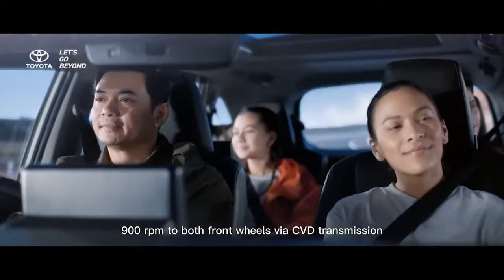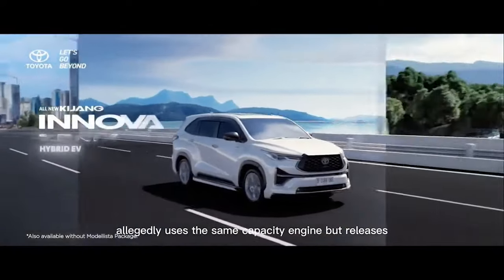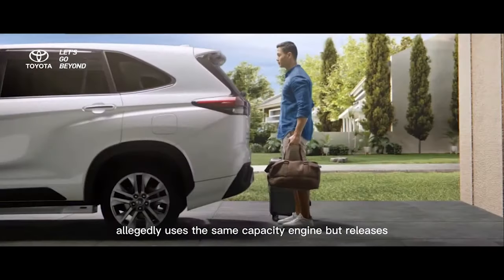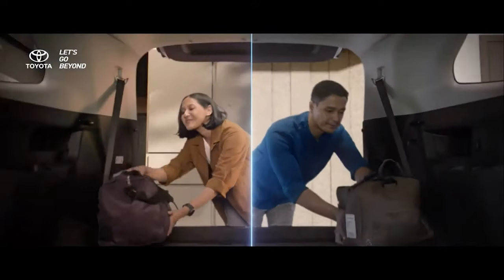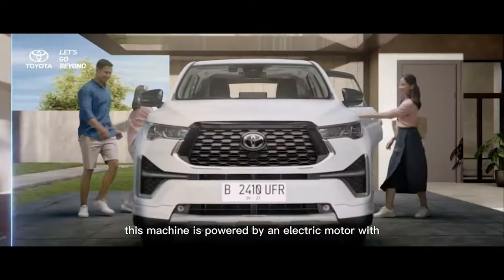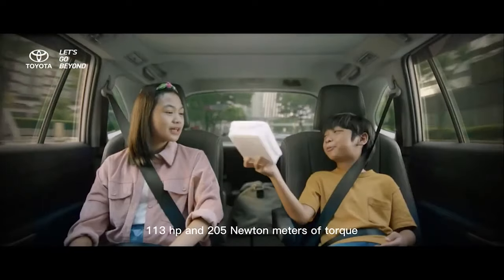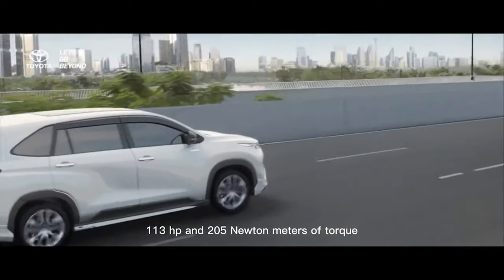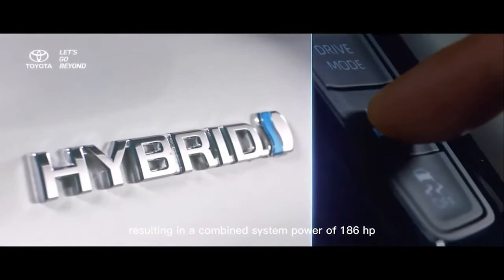The hybrid variant allegedly uses the same capacity engine, but releases 152 HP of power and 205 Nm of torque. This engine is paired with an electric motor producing 113 HP and 205 Nm of torque, resulting in a combined system power of 186 HP.